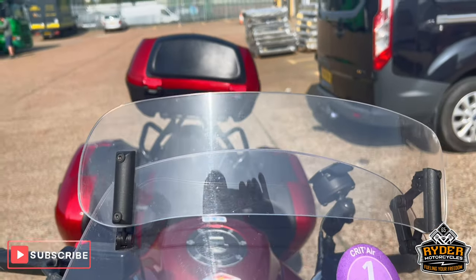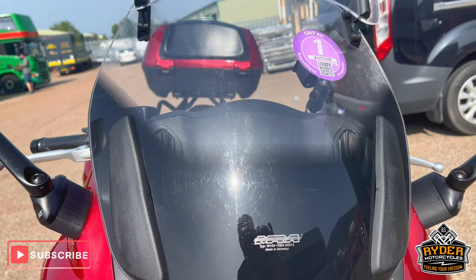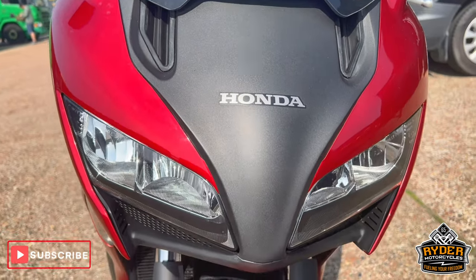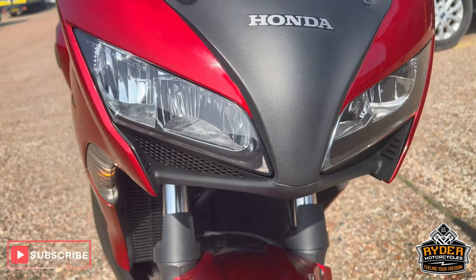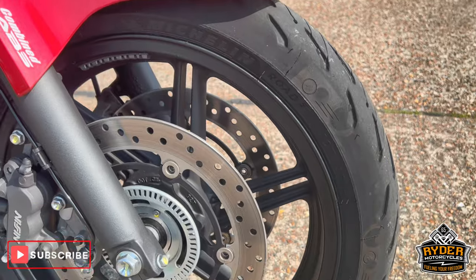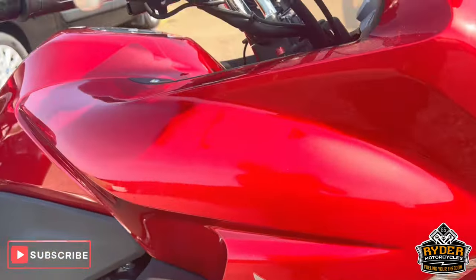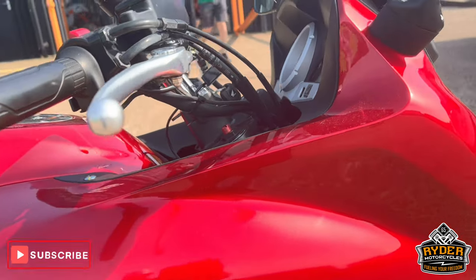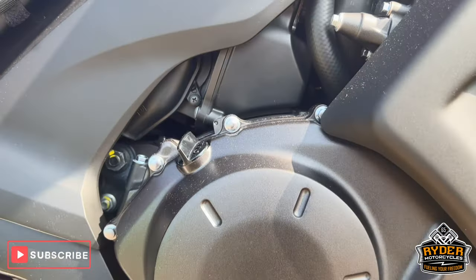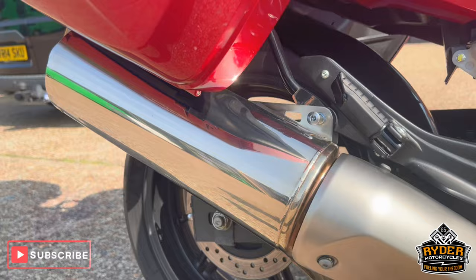Got a screen on the top there, aftermarket MRA screen. Coming down the front, all the headlights nice, the fork necks, front wheel's in nice condition. The headers, all the plastics on the right hand side, all in nice condition there, as is all the engine bay. Exhaust is nice.